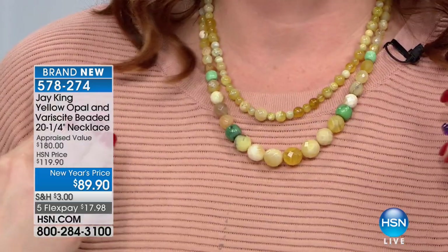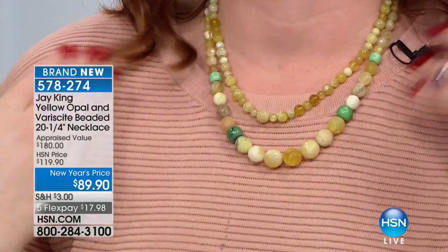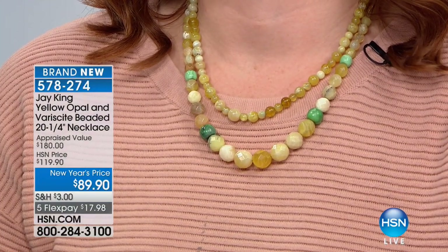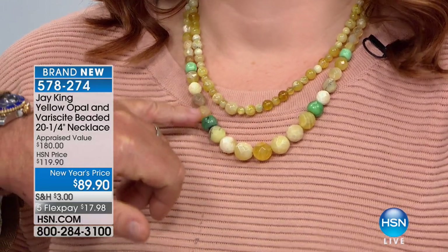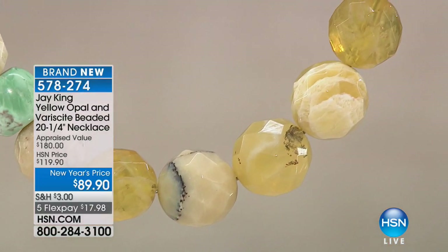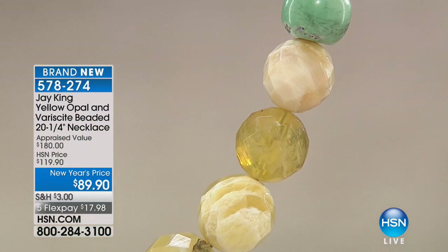With less than 300 remaining, we have the yellow opal that you can mix and match. What's remarkable — this one is from Peru and this one is from Tanzania, two different continents. But you can tell the difference in the colors. This is Tanzania, and then the smaller one is from Peru. If you would like it, item number 578-274. I'd also love to recommend the verisite pendant — it all works back together with the verisite bracelet.